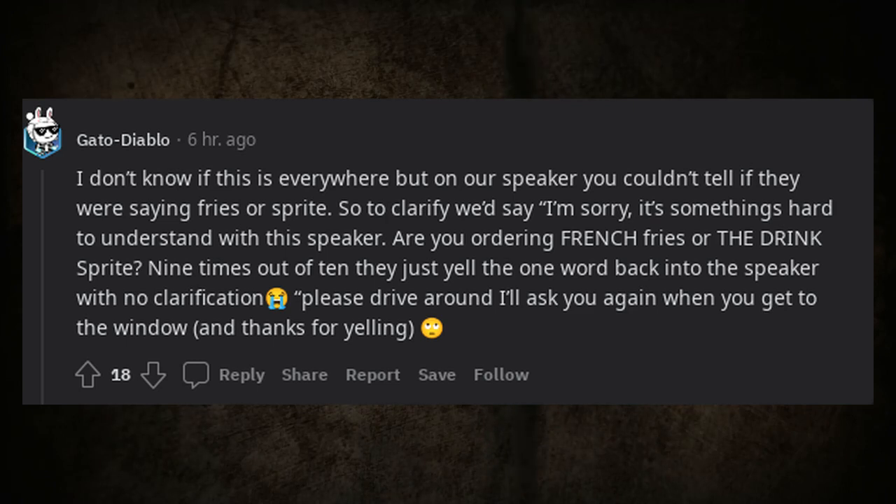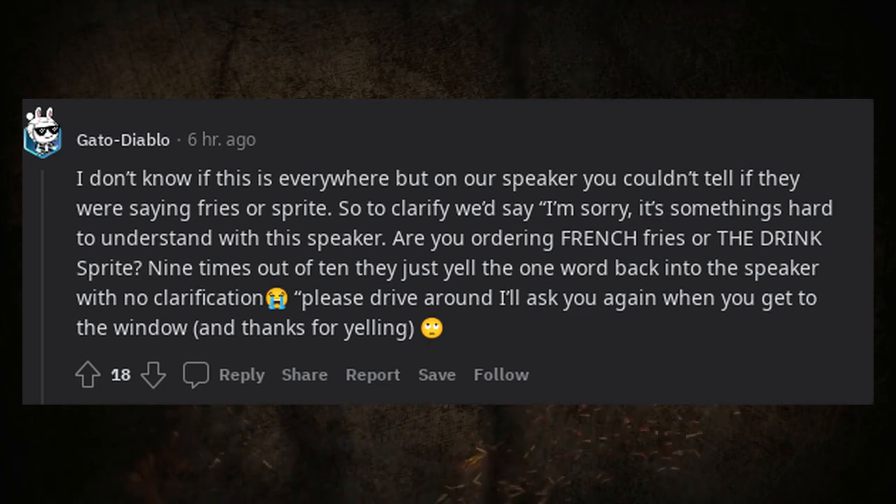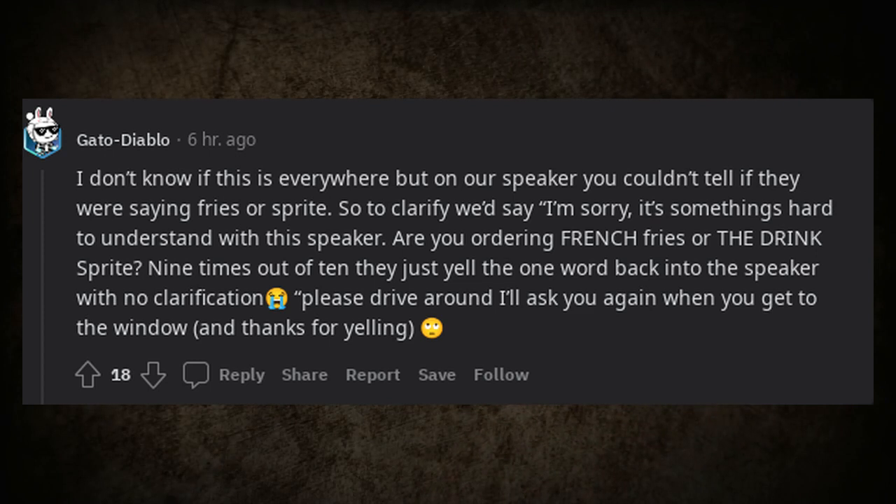On our speaker you couldn't always tell if someone was saying 'fries' or 'Sprite,' so to clarify we'd say, 'I'm sorry, something's hard to understand with this speaker — are you ordering french fries or the drink Sprite?' Nine times out of ten they just yell the same word back with no clarification, so we'd say please drive around and we'll ask again at the window.